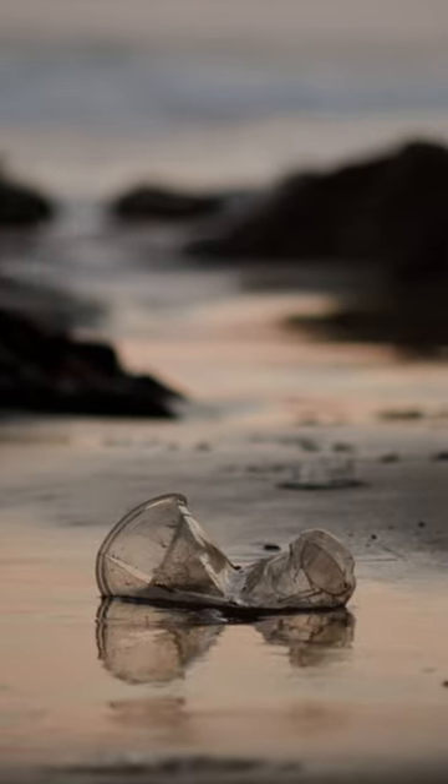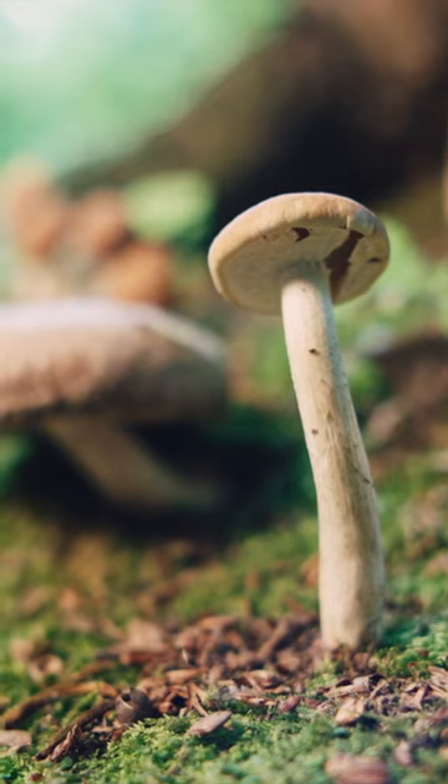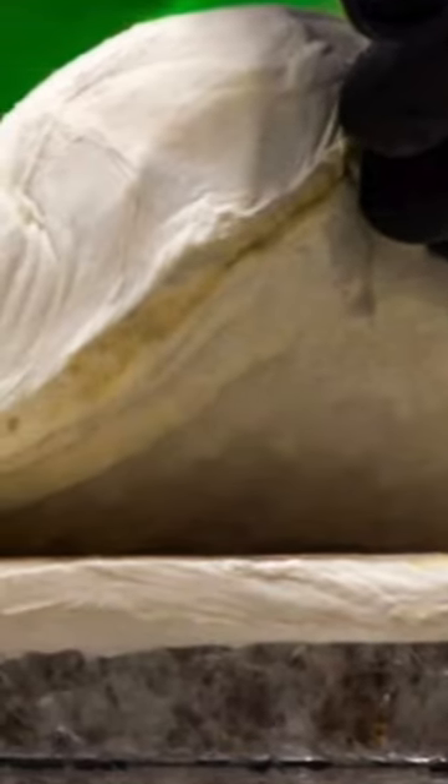Many people would like you to think there are no alternatives to plastic, but there are. Plastic made from mushrooms is a type of bioplastic that is created by growing mycelium, which is the vegetative part of a fungus.